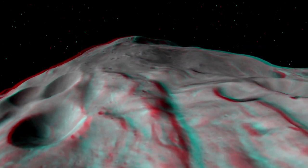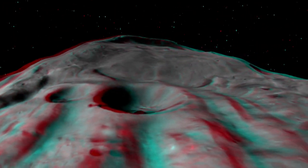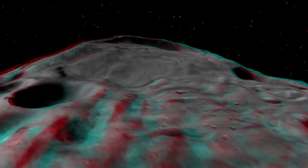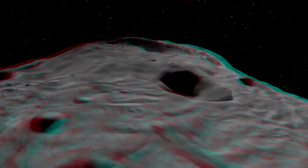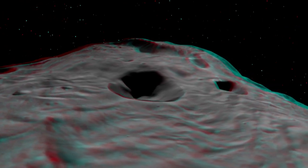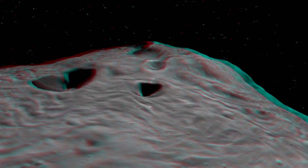Here we can see one of those slumps and the scarp in the distance. This mound is very unusual — it has many grooves and lineations that we're very interested in studying. We're really excited that Dawn is on its way to its lowest altitude mapping orbit, where we're going to be seeing the surface in even greater resolution.